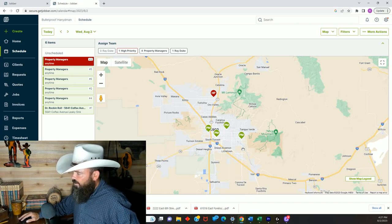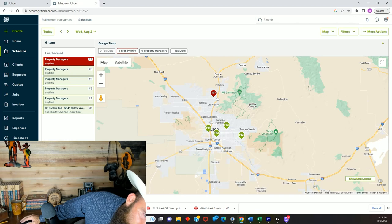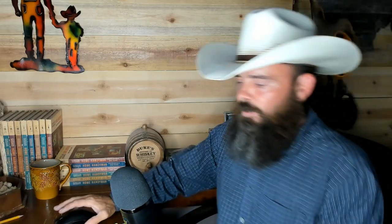You do need the Connect plan in Jobber for the map feature. If you don't have Jobber, you can mark jobs on your own map - there are a lot of different ways to do it. But you do want to make sure you're consolidating your jobs in one area of town, or have a loop or some system where you're not driving all day. You want the shortest drive time between jobs.